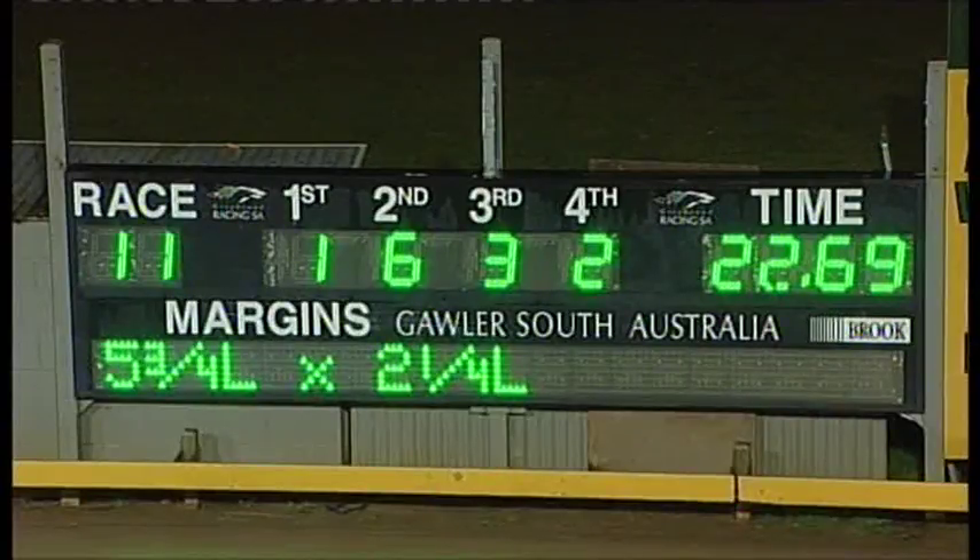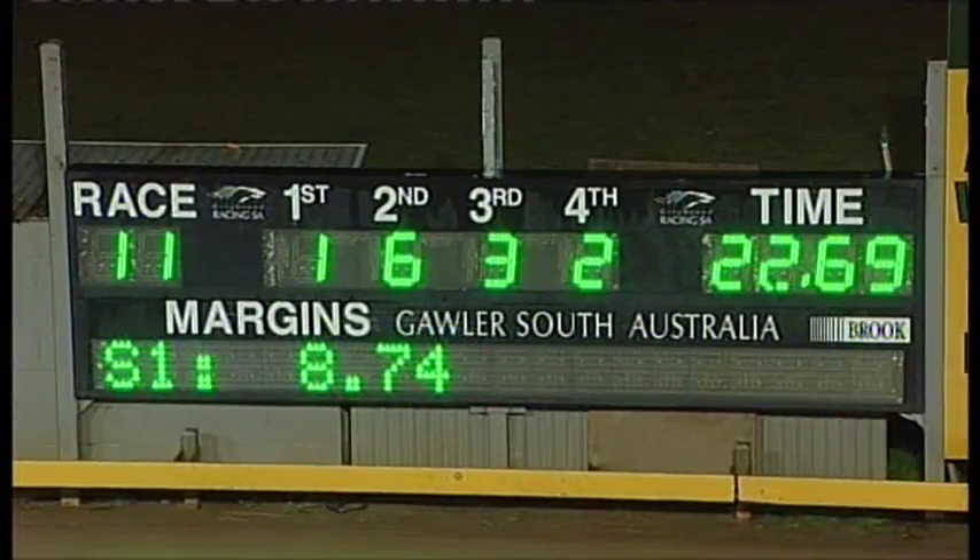And considering the rain, very good time — 22-69. 8-74 early and 13-95 coming home.